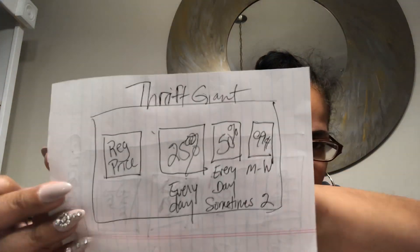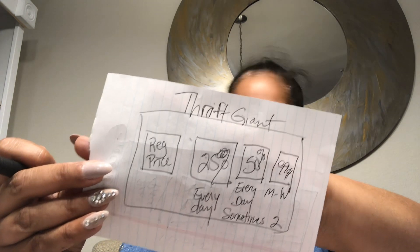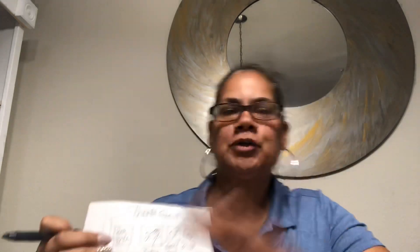Let me talk about Thrift Giant's sale tags. I drew this out — I'm no artist, never claimed it. All the tag sales start with a regular price. There'll be two, three, sometimes four tags depending on what's going on. Around the holidays, you'll see an 'R' tag, which means everything is regular price — like Halloween and Christmas items are marked with R's and not included in the sale.